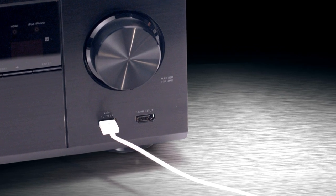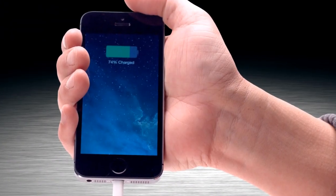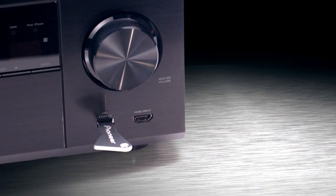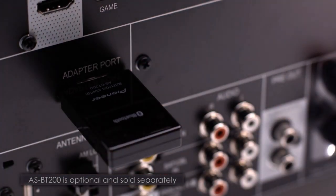A USB port on the front panel also allows direct connectivity with your Apple iPhone or iPod, as well as flash drives. Optional Bluetooth and wireless adapters provide wireless streaming of music from Bluetooth-enabled portable devices or a Wi-Fi networked computer.